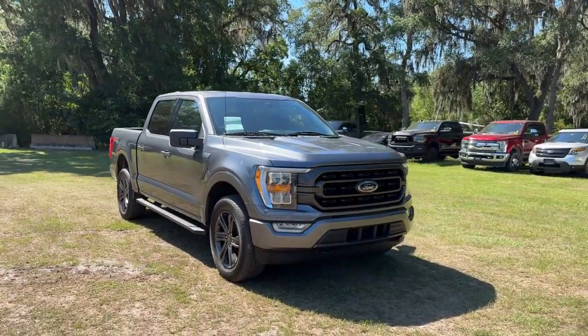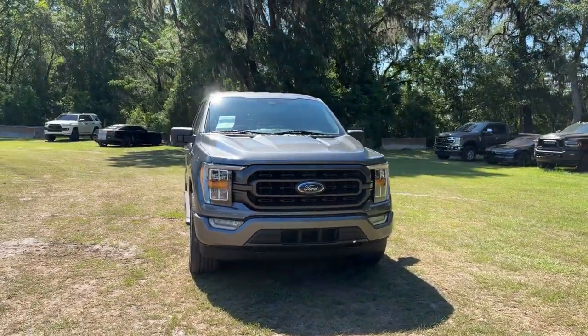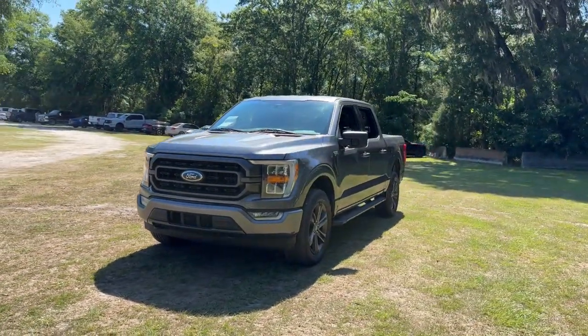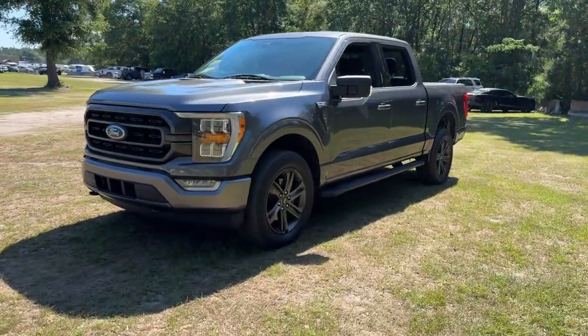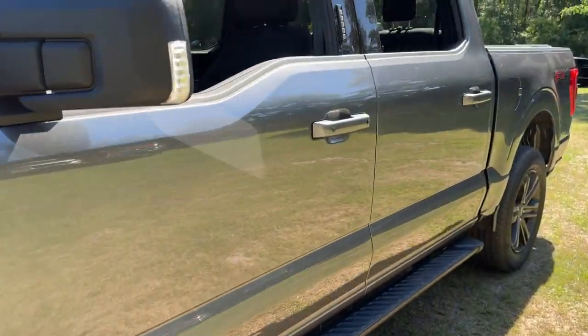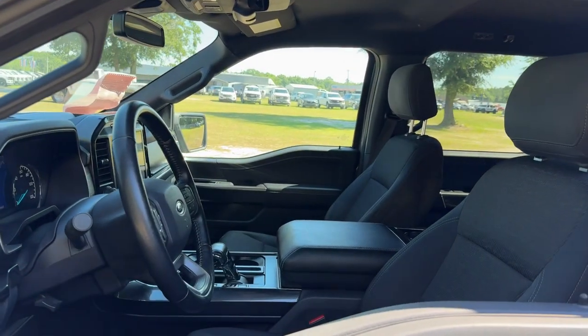You'll have love at first sight with the 2021 Ford F-150. With less than 45,000 miles on the odometer, this vehicle provides excellent value. This rugged F-150 is ready for work, off-roading, or a little R&R.